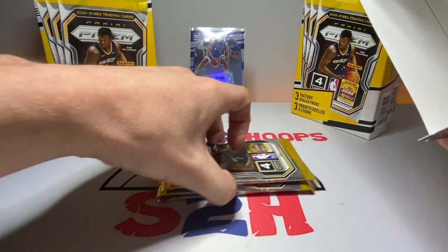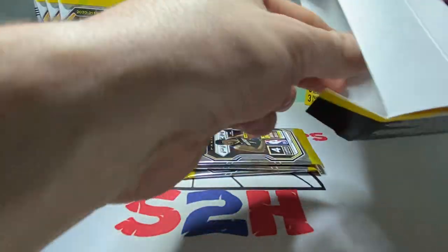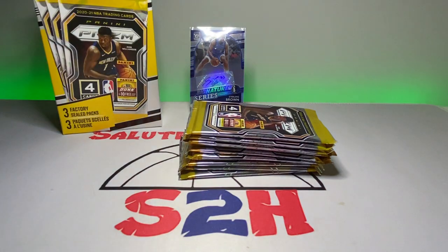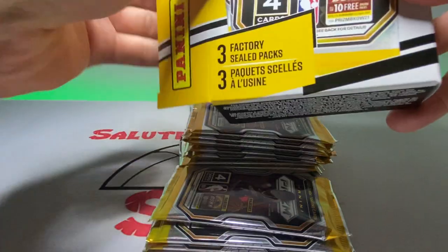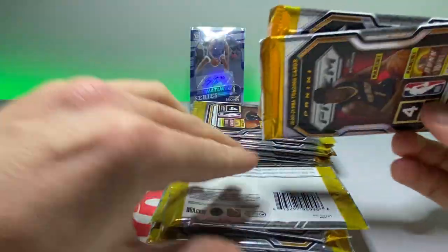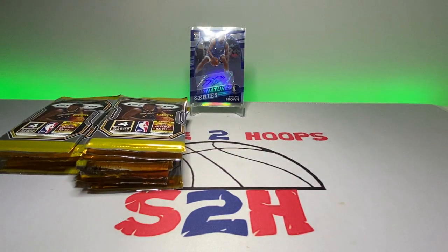I've had these on the channel before. I took the plastic off already because the noise gets kind of obnoxious. We've got three packs in each box, and hopefully we can find something good. I believe the last time I had these I pulled a Dirk pink pulsar out of 49, so it wasn't a bad rip by any means. For 18 bucks each, I think these are a pretty solid choice.